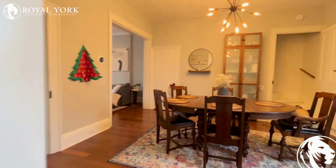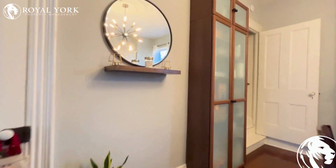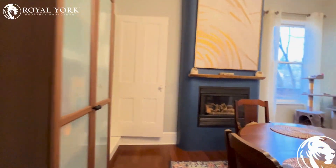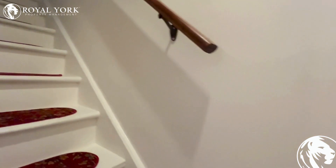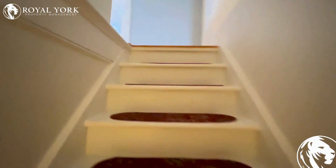This one has three bedrooms and one and a half bathrooms. One of the bathrooms, which is a powder room, is here, and then heading upstairs where there will be three bedrooms and one bathroom.